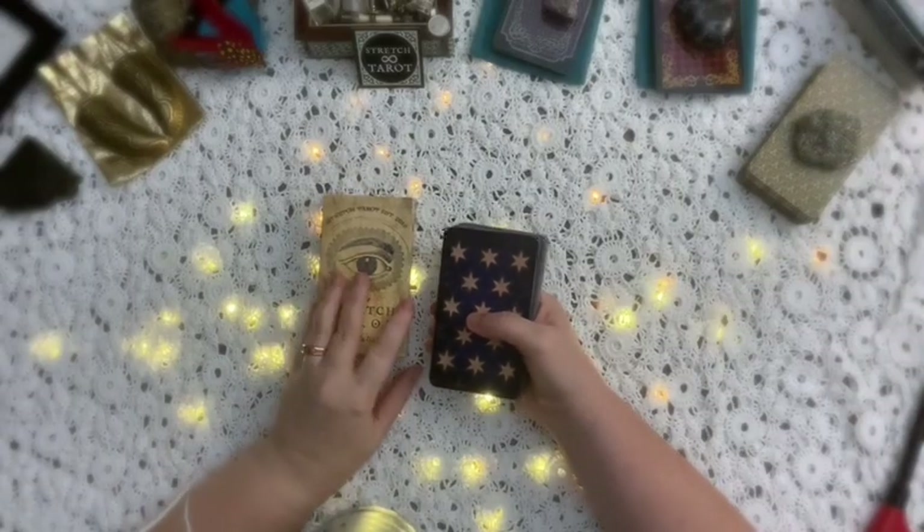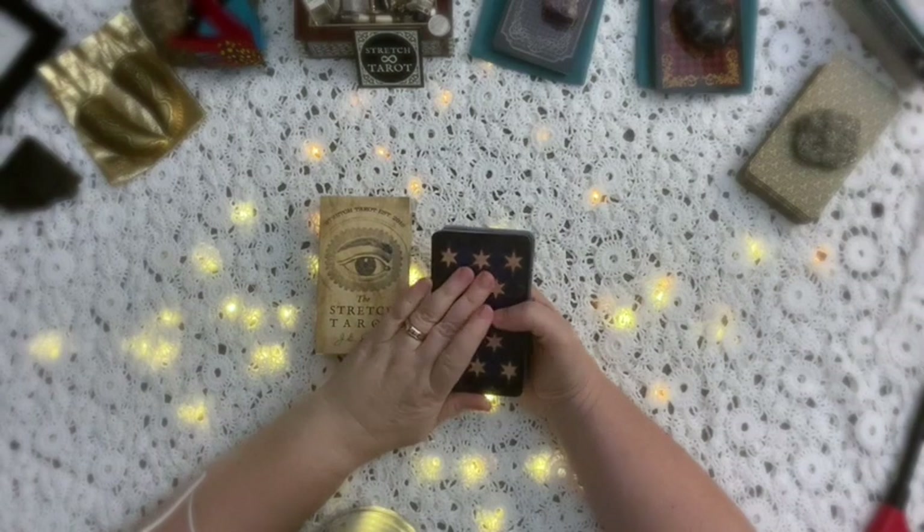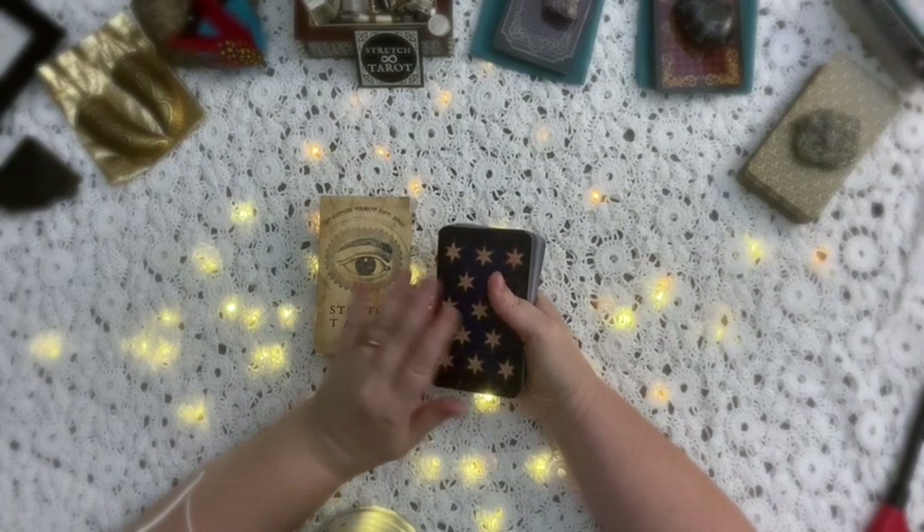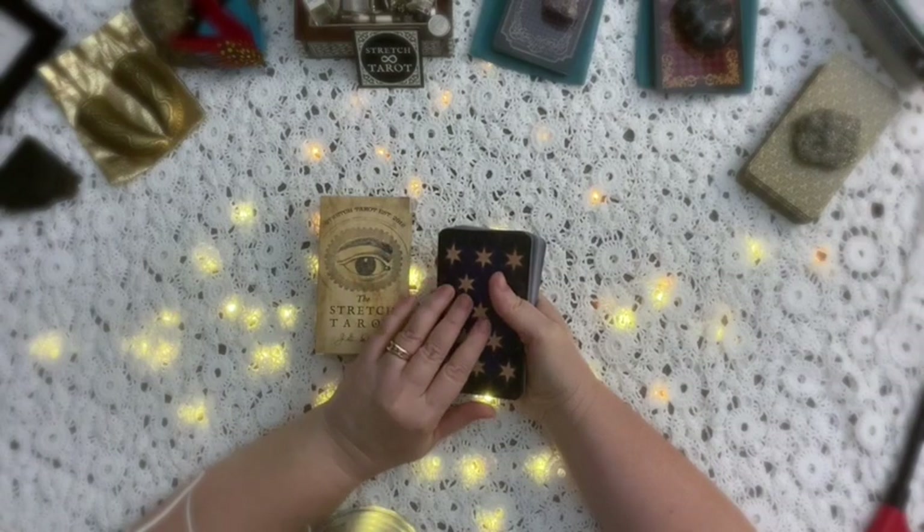Hello and welcome to my channel. Today I'm going to show you a few quick ways that you can use your tarot cards to answer simple yes or no questions.